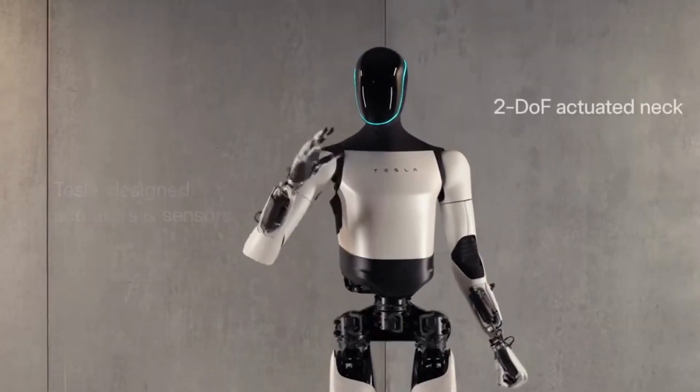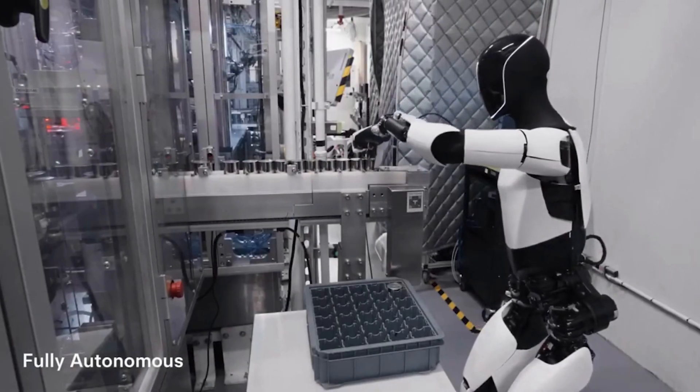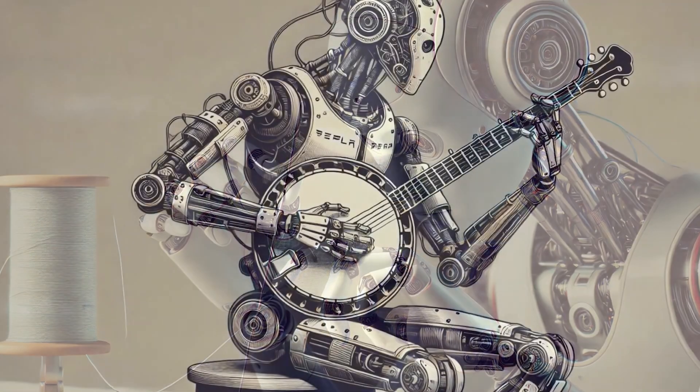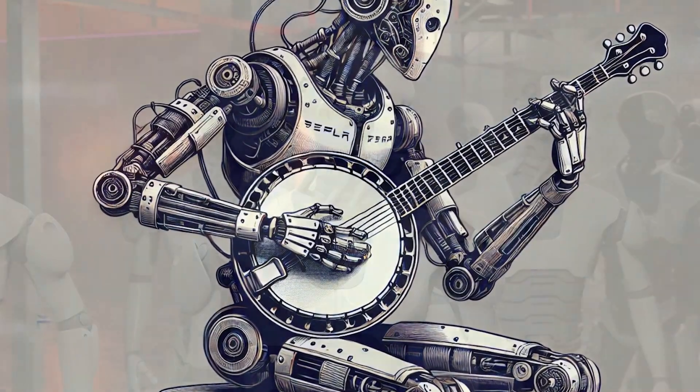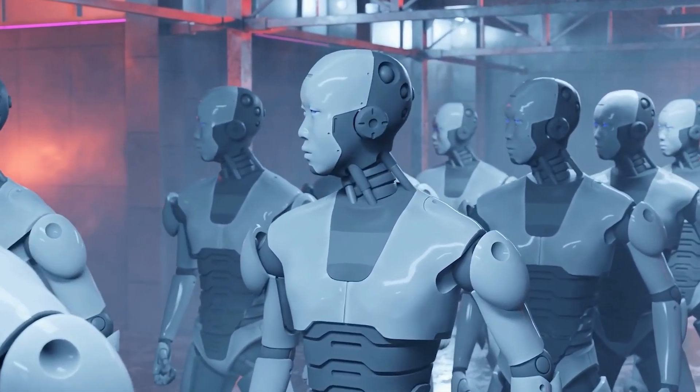The current Optimus hand can grip and manipulate delicate objects, but cannot yet handle complex tasks requiring a high level of dexterity, like threading a needle or playing a banjo. Tesla is pushing the AI robot toward production as a growing array of companies race to corner the humanoid robot market.